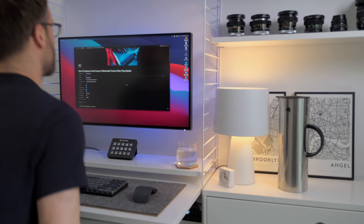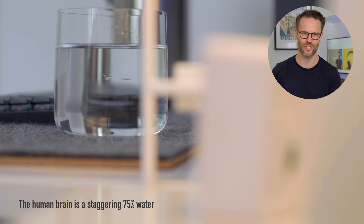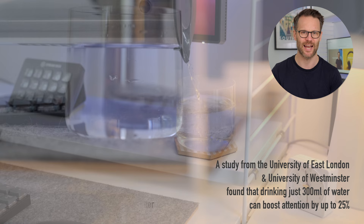But forget all the Notion productivity systems and nice looking items for a minute. They might be the single most important tool for better focus because of water. Your brain is roughly 75% water, and when it's functioning on a full tank, you'll be able to think more clearly, increase your ability to focus and experience greater clarity and creativity.